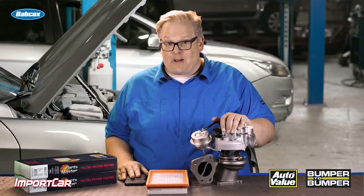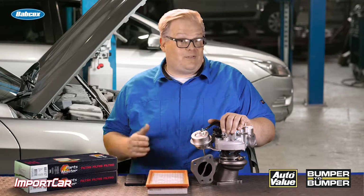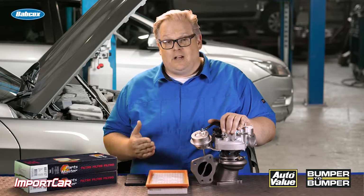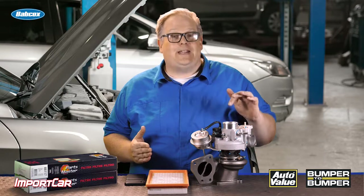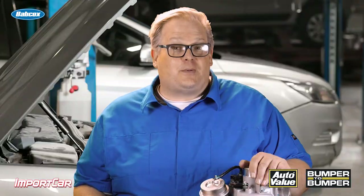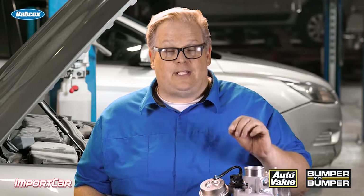They put out about the same amount of power and the same amount of torque, if not even more. But the one Achilles heel of this engine is the turbocharger and the air coming into it. These turbochargers are spinning very fast, and when you're spinning very fast, little tiny bits of stuff in the air can damage the blades of the turbine.